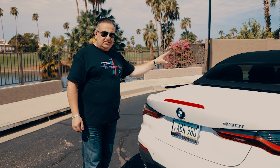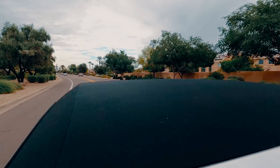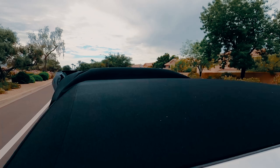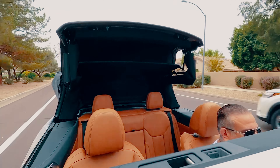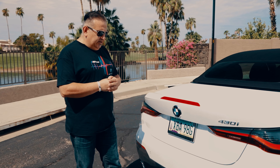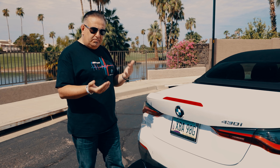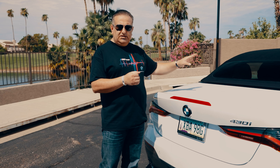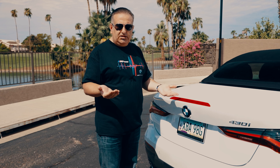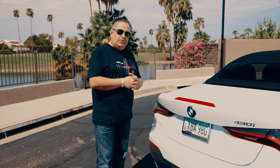One cool feature about the convertible top of this car is you can drive up to approximately 31 miles per hour and still open or close the top. My 2005 BMW M3, for example, you cannot drive and open the roof — you have to be stationary. But this vehicle, you can drive slowly and at a moment's notice, whether it's raining or too much sunlight, you can close the roof while driving at up to about 31 miles per hour.